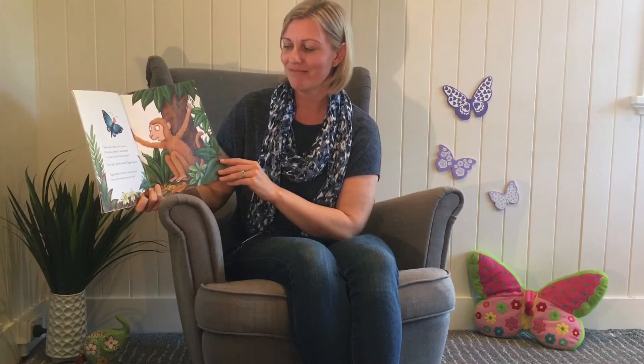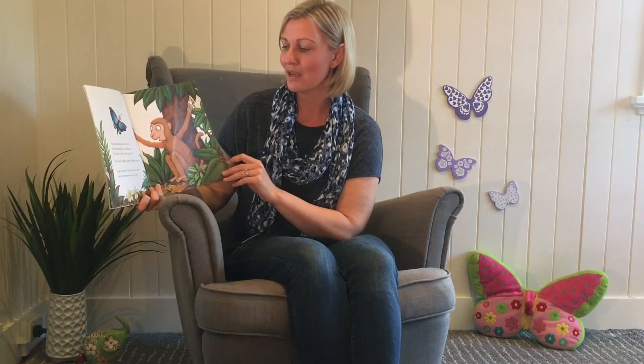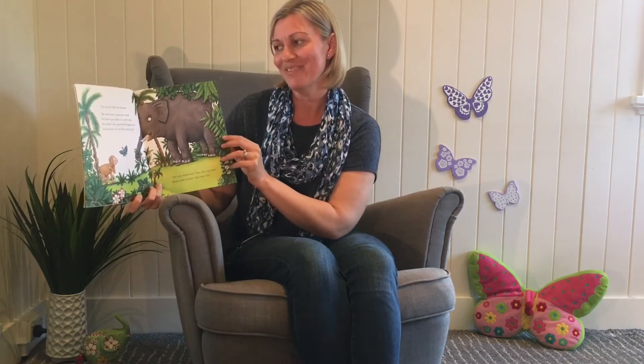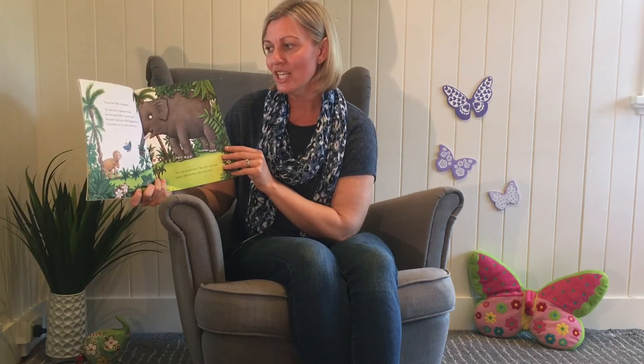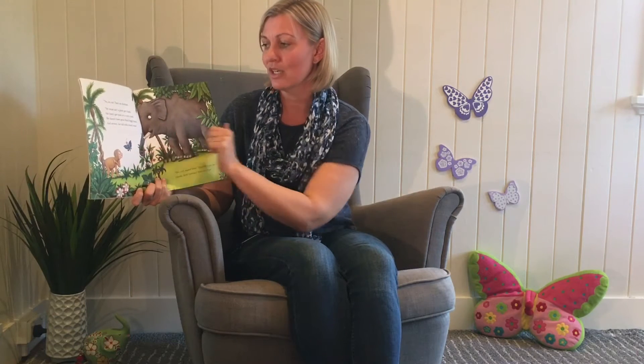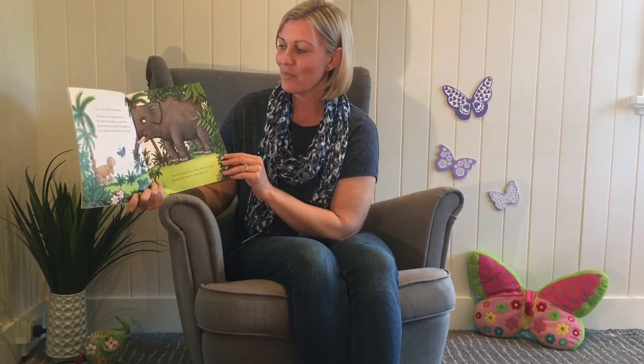Then I've seen your mum. Come little monkey, come, come, come. No, no, no. That's an elephant. My mum isn't a grey grey hunk. She hasn't got tusks or a curly trunk. She doesn't have great thick baggy knees. And anyway, her tail coils around trees.